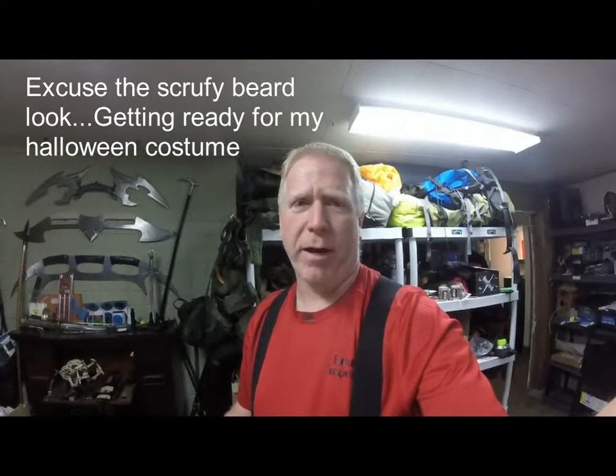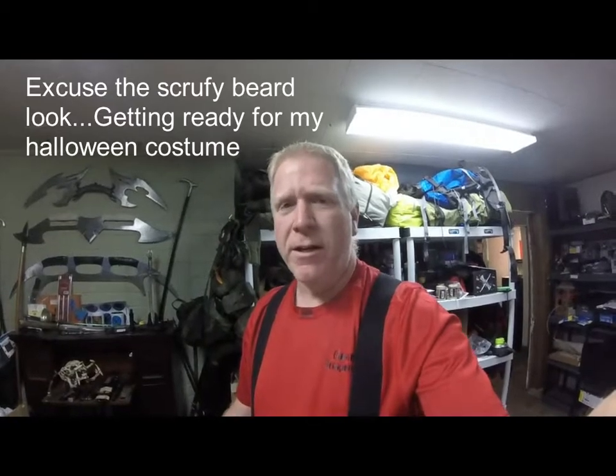Hey everyone and welcome to Vancouver Island Bushcraft. I got this package from one of the survival boxes — like a Battle Box or something, I can't remember which one it was — and it's these survival tabs.